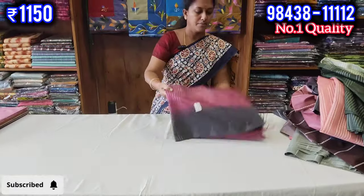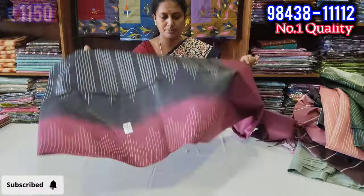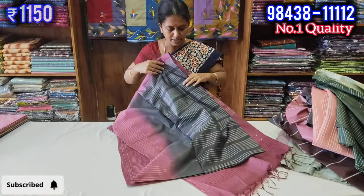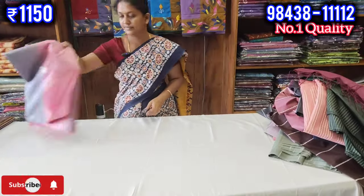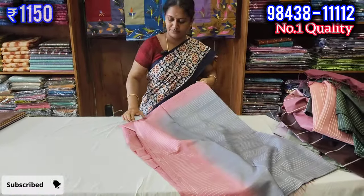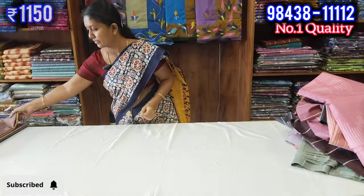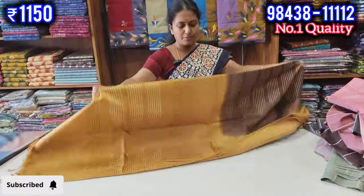If you look at the blouse, you can see a bright color here. A black with beetroot color combination. Look at the design and color of the material. You can also see the same color as a gray with pink color. I would like to add a new color.